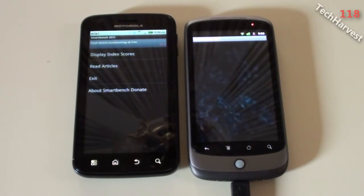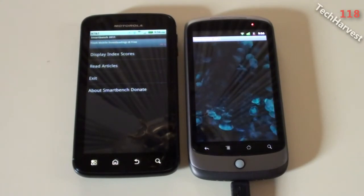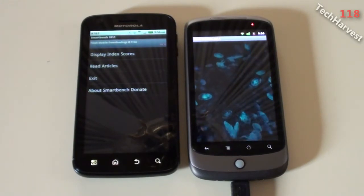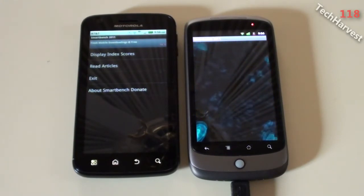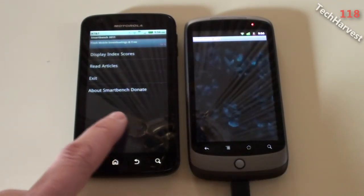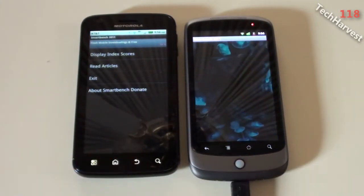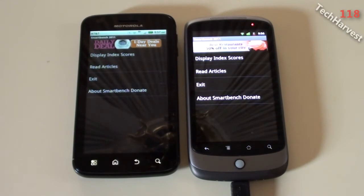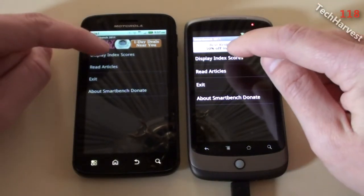Actually, one more test to go. Alright, the Nexus One is completed. We're going to display the index scores right now.